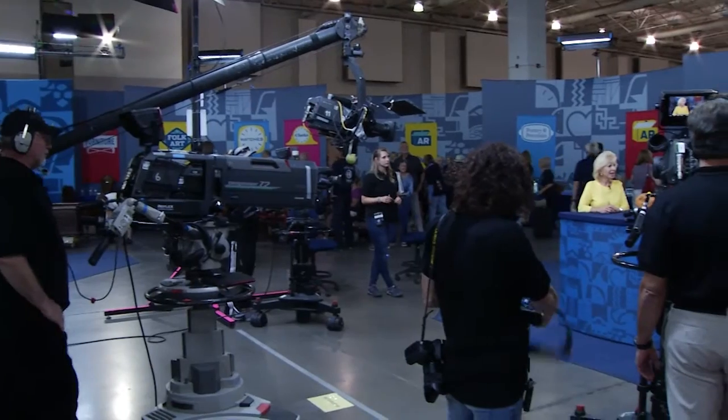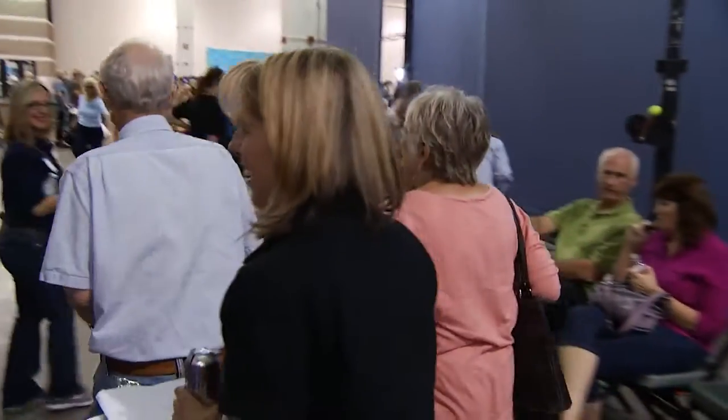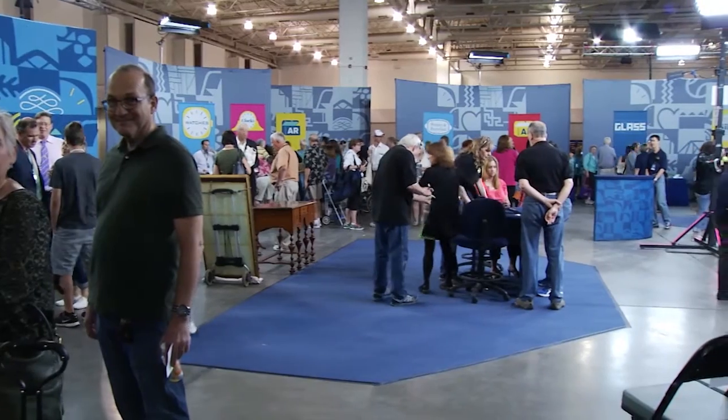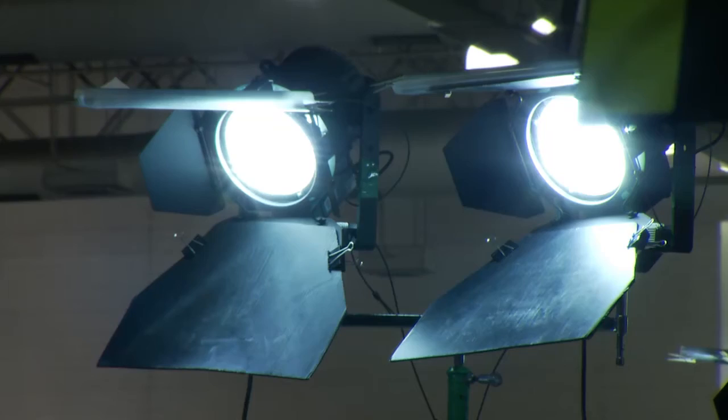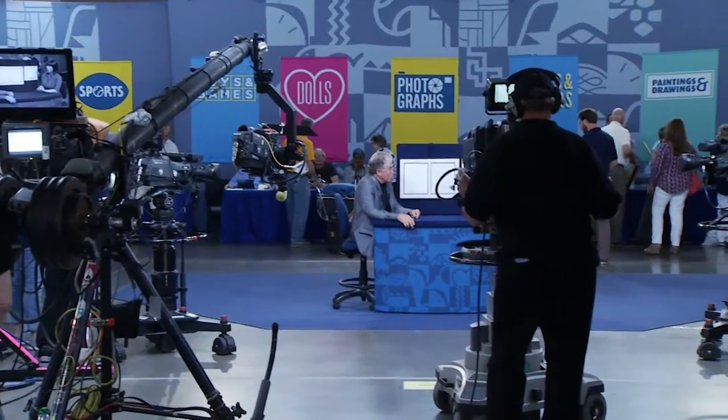When a producer sees a great story, they tell the guest not to talk to anybody about it until the camera is ready. The lucky guests are escorted to one of four on-camera appraisal sites, all pre-lit and ready to roll from the careful pre-production work done the day before. Those chosen for an on-camera appraisal have been told nothing about their object or its possible value — the first time they learn anything is when the camera is already rolling.